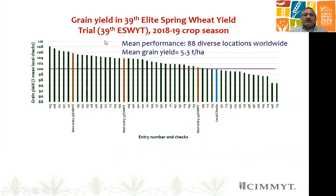I am also using data provided by our partners from the international trials. In this case, I am using 39th elite spring wheat yield trial data, for which we have obtained results from 88 very diverse locations worldwide.